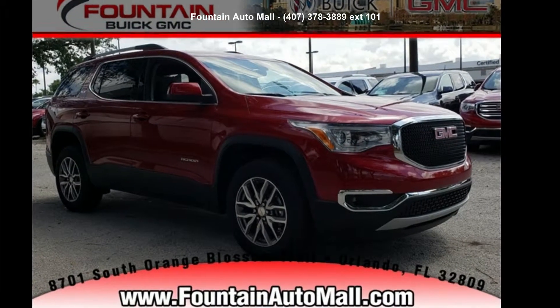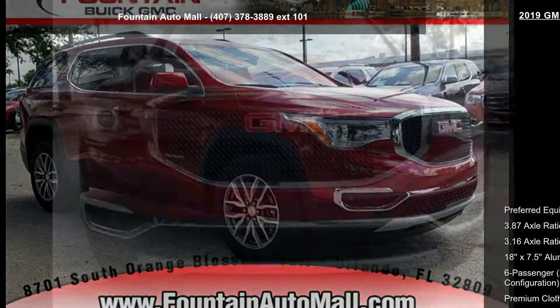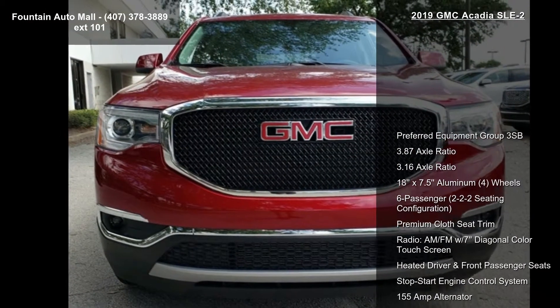Imagine yourself in this GMC 2019 Acadia SLE2. This may be the set of wheels you've been looking for.